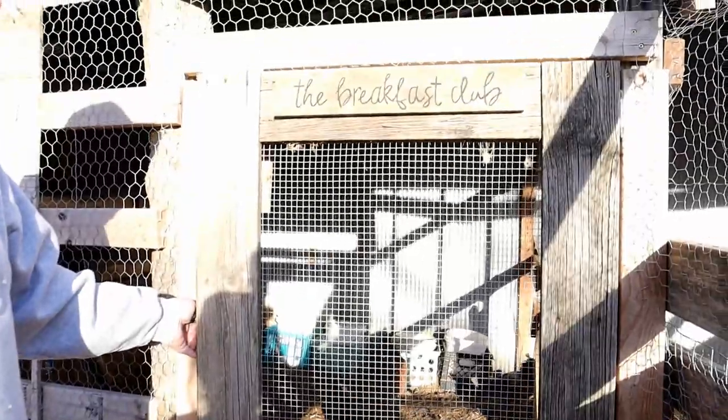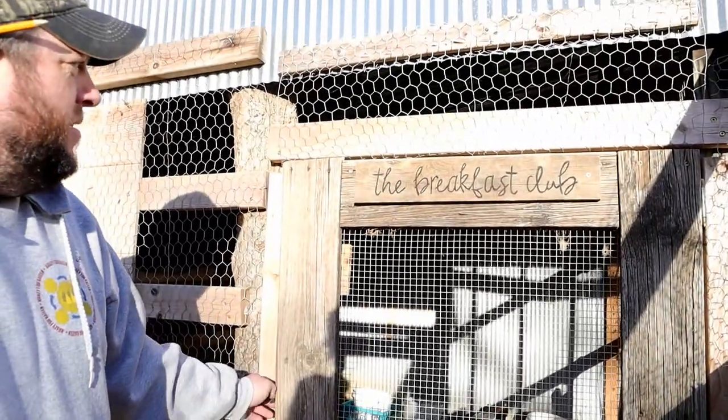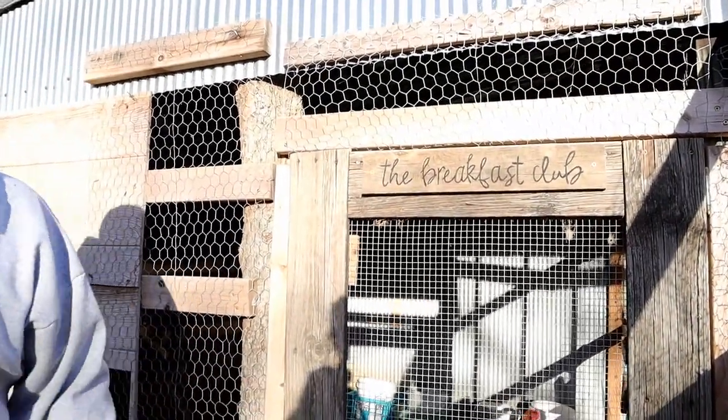It looks cute. I like that — it looks good. Yeah, thanks.